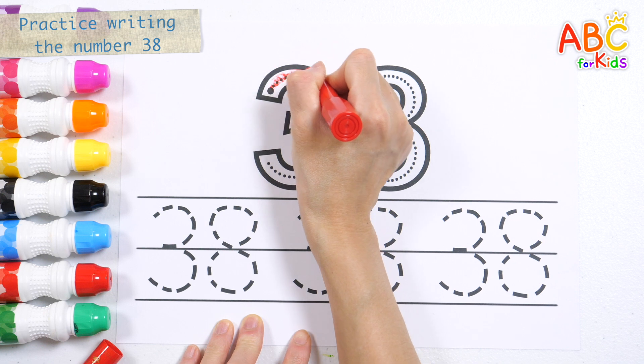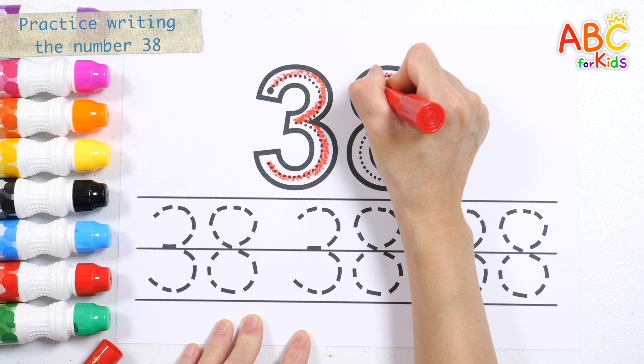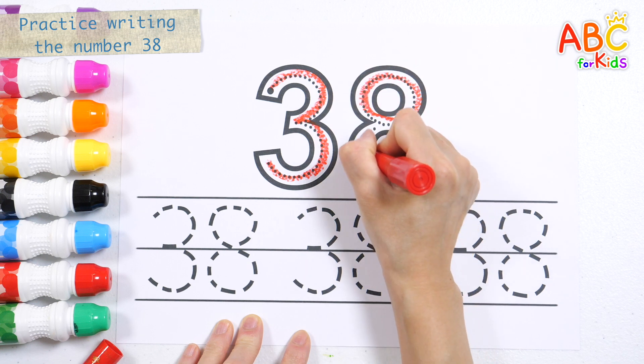Q, R, S, T, U, V, W, X, Y, and Z. Now I know my ABCs.